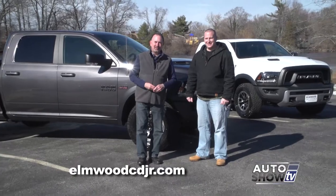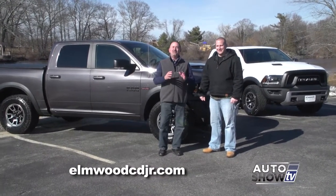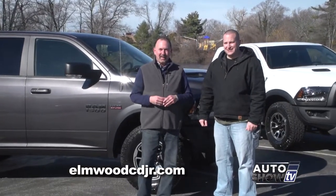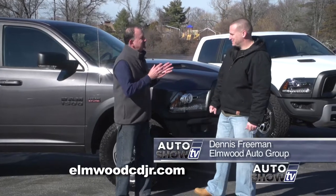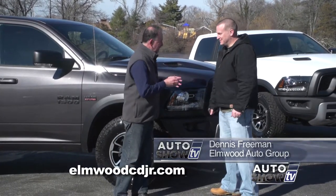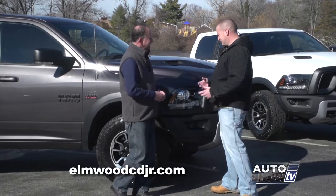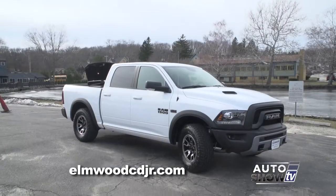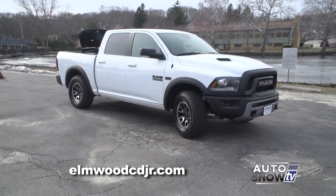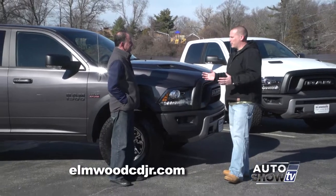On today's truck segment on Auto Show TV, we check out the new 2016 Ram Rebel — a very cool addition to the Ram lineup. With us is Dennis Freeman from Elmwood Auto Group in East Providence. Ram says of the new Rebel: breaks the mold, sets the tone. Dennis confirms 100% they did. This is Ram's biggest, baddest truck ever. The Rebel is certainly Ram's most off-road capable truck, but the engineers knew that most drivers would be on-road 90% of the time, so they kept the same quadro-coil suspension.